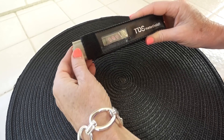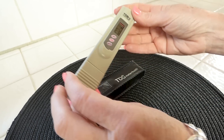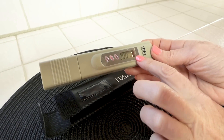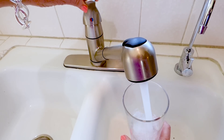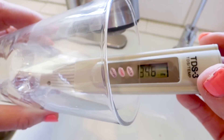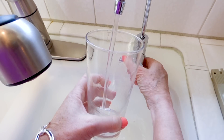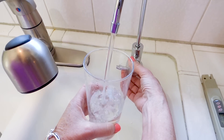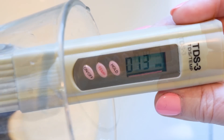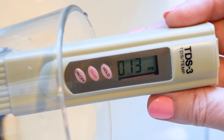As a bonus, you get a free PPM meter — that's a parts-per-million meter — and that means you can check the parts per million of total dissolved solids. I tested my tap water and it was 346 parts per million of total dissolved solids. Then with my US Aqua Platinum Series Reverse Osmosis System, I tested that water, and the parts per million were only 13 parts per million of total dissolved solids.